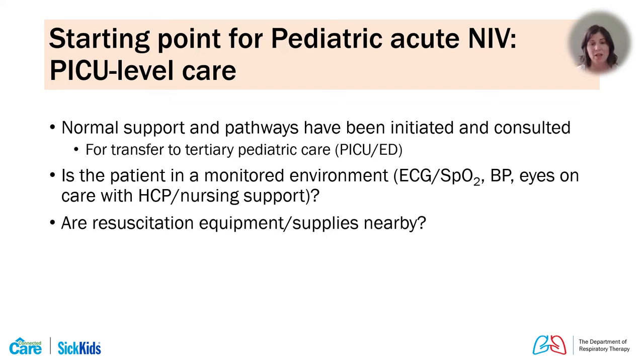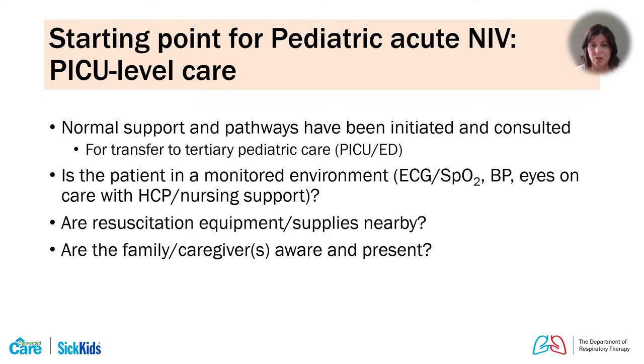In our institution, we only provide acute non-invasive ventilation in our ICU environments and the emergency department, assuming patients are in fully monitored environments. When we say fully monitored, we mean eyes-on care with the healthcare providers managing the non-invasive. We ensure full monitoring including ECG, saturation, and frequent blood pressure measurements, and that necessary resuscitation equipment is nearby, as these patients may need therapy escalation.